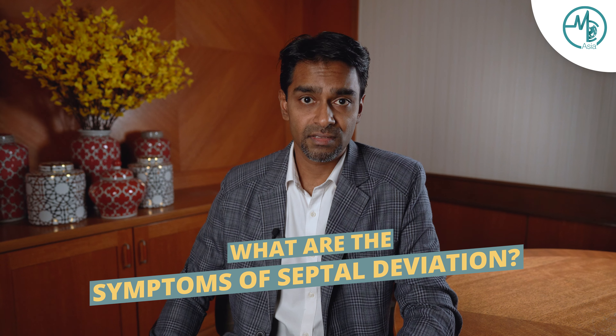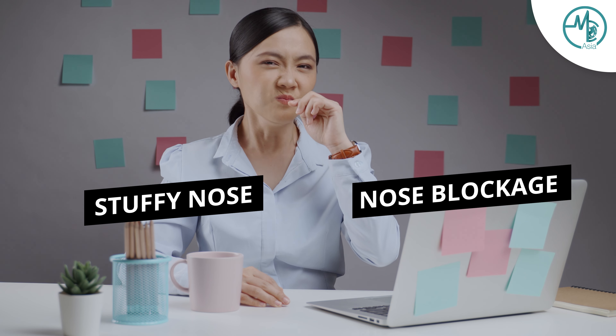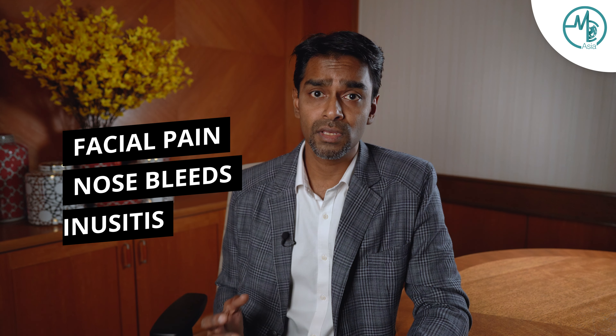What are the symptoms of deviated nasal septum? Deviated nasal septum can cause stuffy nose, blockage of the nose, and this can lead to patients breathing from their mouth. Besides, they can also complain of facial pain, difficulty breathing from the nose, sinusitis, and also a preference to sleep on one side in their bed.